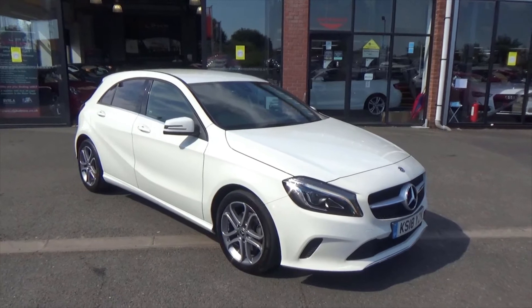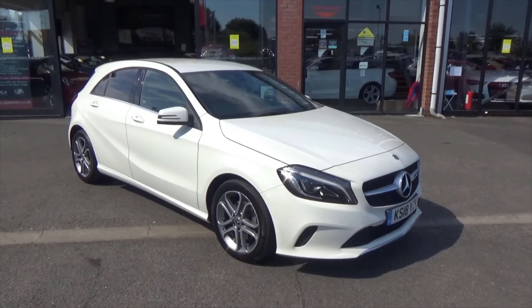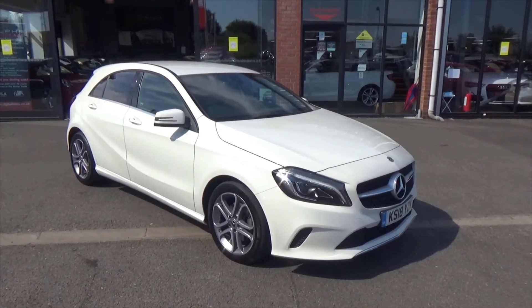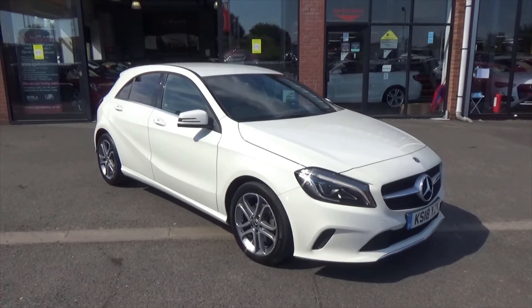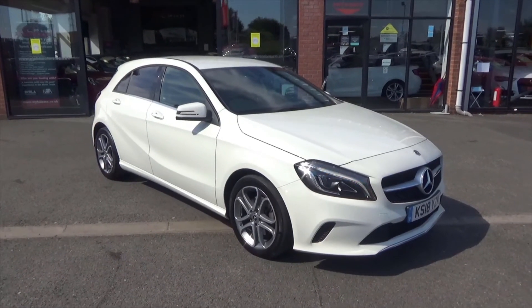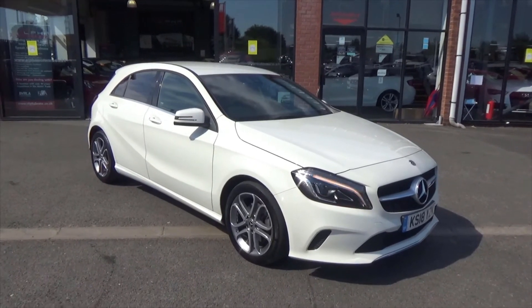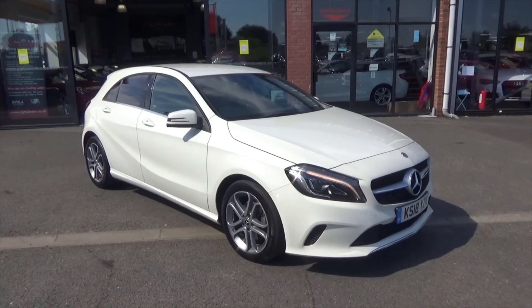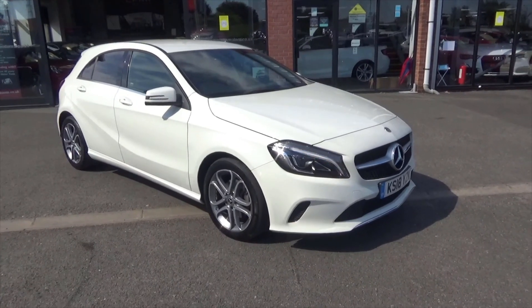If you'd like any more information on this vehicle, anyone on the team will help you. You can get us on Wigan 01942 231123. Go to our Facebook page, have a look at some of our other customers collecting their cars, like our Facebook page, and have a look at our reviews on AutoTrader. We're a 40 year old family business based in Wigan. Thanks for watching the video and I look forward to your enquiry. Bye bye.